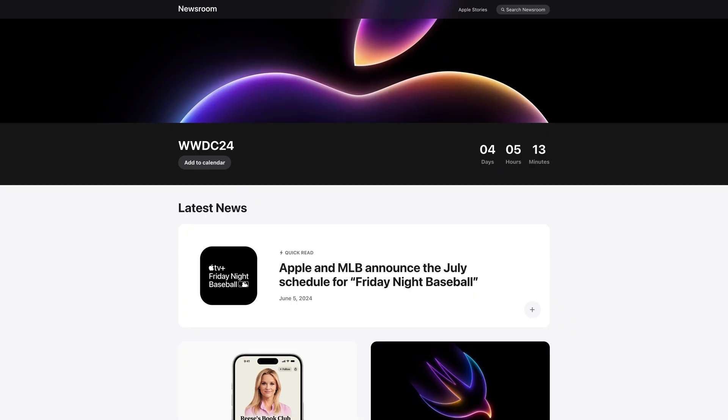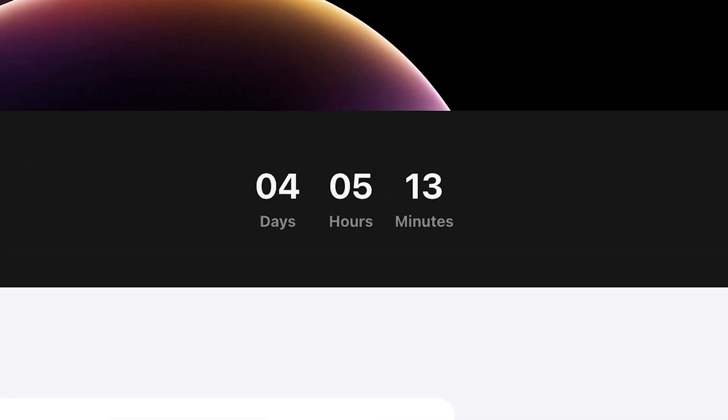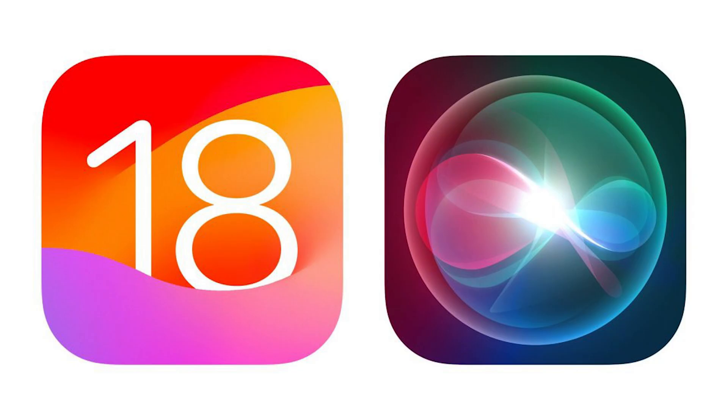Welcome back, everyone. Exciting news for all iOS fans — iOS 18 Beta is almost here. I'm waiting for Siri to become a super intelligence assistant for my life and work.